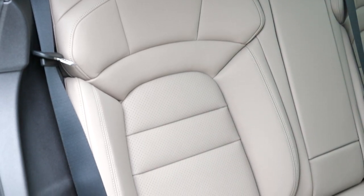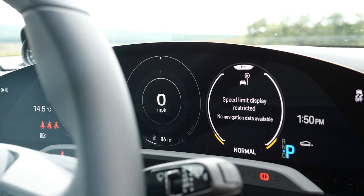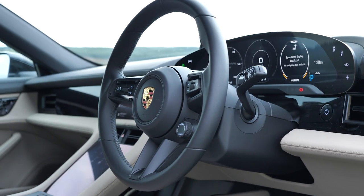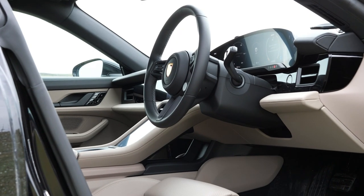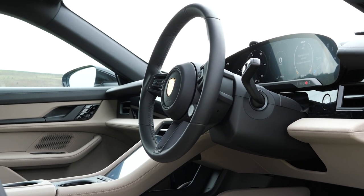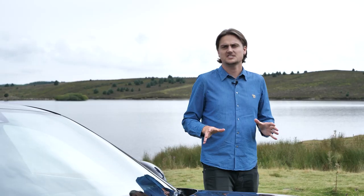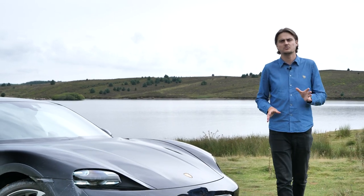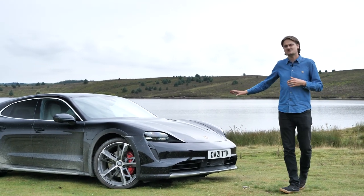If you're planning to use the car to carry a number of passengers on a more regular basis, you can pick a 5-seat layout. The Taycan Cross Turismo occupies a very unique sector in the market and it occupies it very convincingly. It has such a different outlook on life to its saloon brethren, such a broad range of abilities — and to me anyway, that makes it the best electric car currently on sale today.